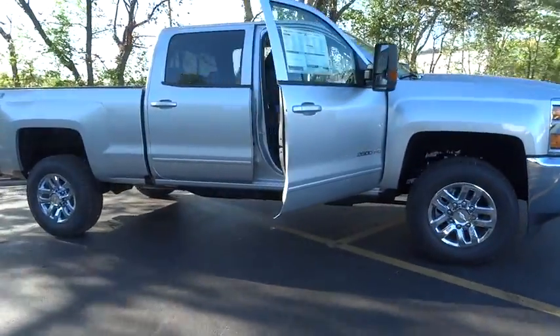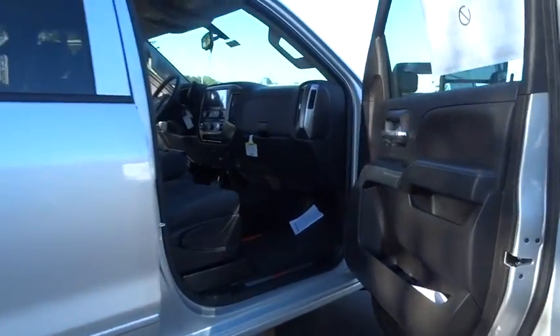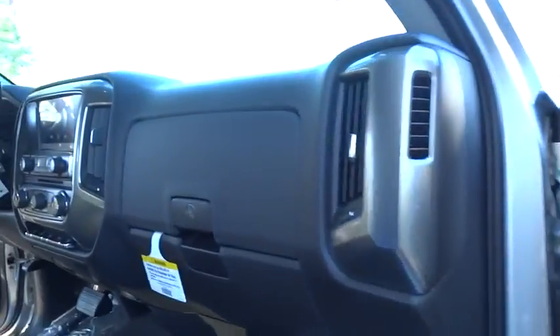The 2016 Chevrolet Silverado 2500 HD. This pickup truck pulls unlike any other. Here are some of this vehicle's great options.